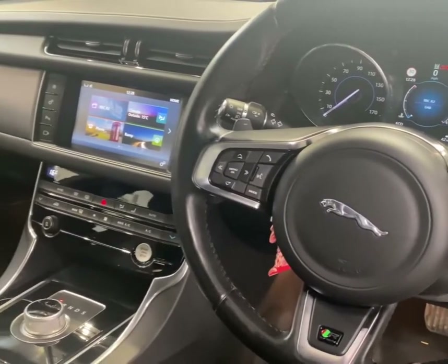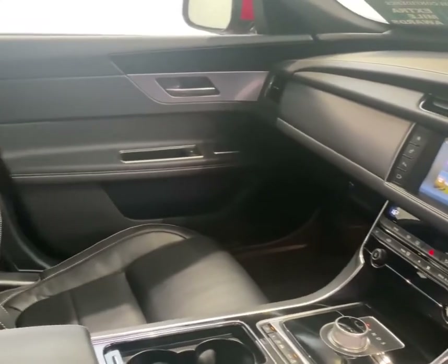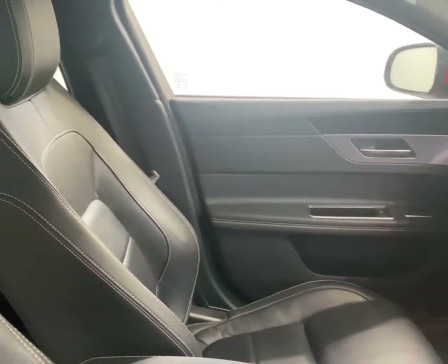Contact us today to come and see this amazing Jaguar. You will not be disappointed.